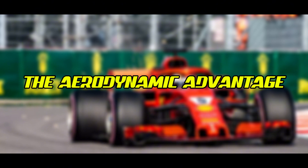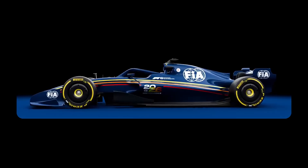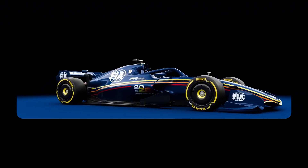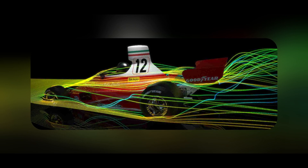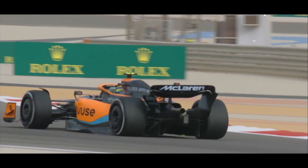The Aerodynamic Advantage: When an F1 car travels at speed, the floor isn't just a flat surface — it's a sophisticated aerodynamic device. The low ride height creates ground effect, turning the underside of the car into a vacuum cleaner. As air is forced through the narrow gap between the floor and track, it accelerates, creating lower pressure under the car than above it, effectively sucking the car downward.